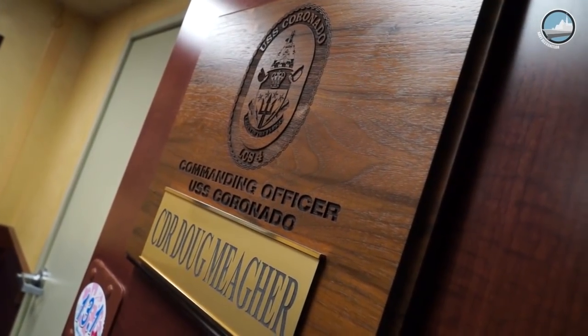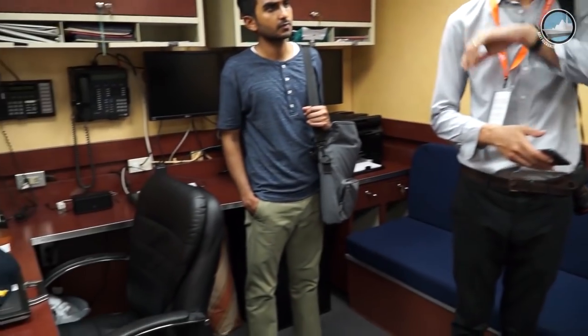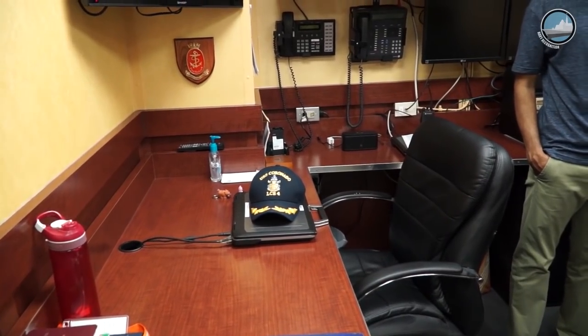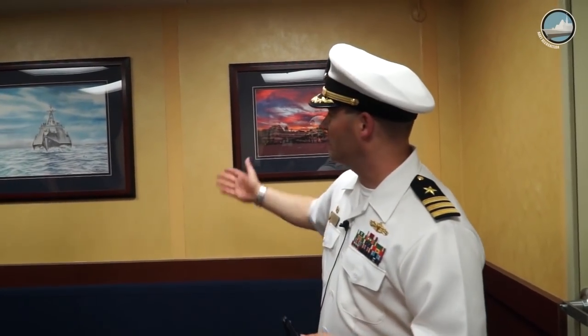This is the captain's quarters — my workstation. We call this the inport cabin. One thing about the littoral combat ship is that because it is a fast, agile ship, it requires to be light and compact. So this is a little more modest than you would typically see on a U.S. Navy destroyer, but it certainly gets the job done — providing accommodations to sleep and access the ship's networks. And we have some nice photos of our ship's namesake, the city of Coronado in California. We're very proud of the ship.